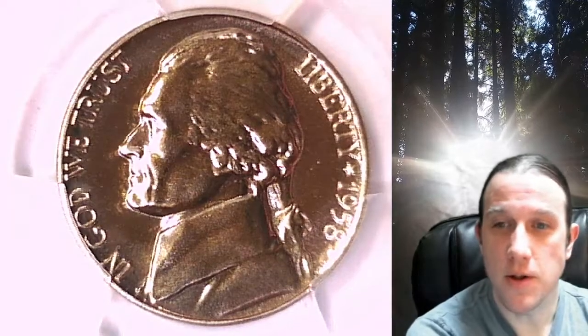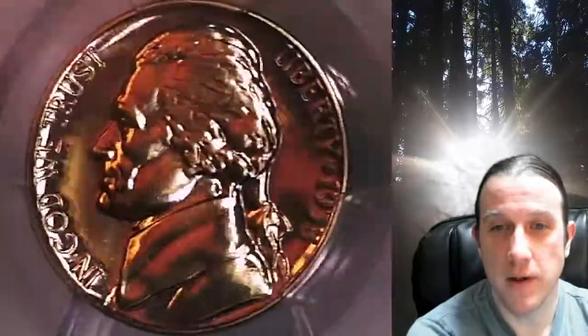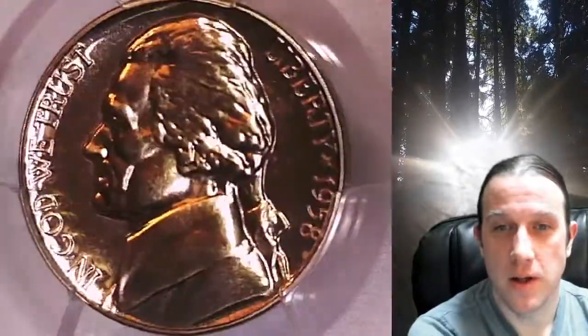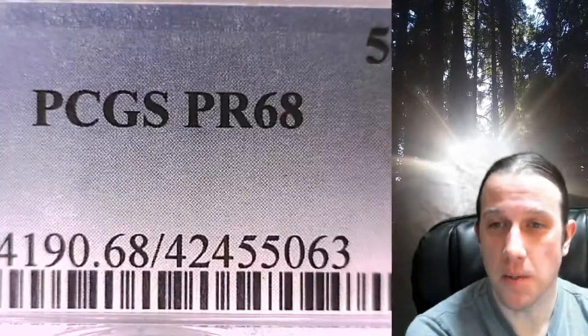Welcome to Time Traveler's Coin Exchange. The next coin we're going to take a look at is a proof 1958 Jefferson Nickel. This is a proof nickel from the Philadelphia Mint. It has been graded by PCGS and they graded it proof 68.